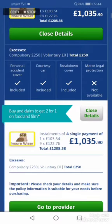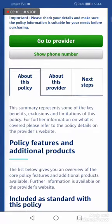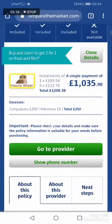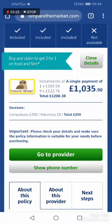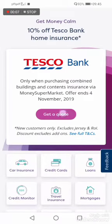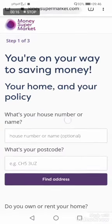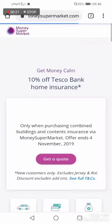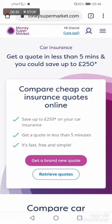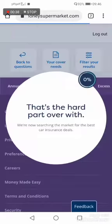It's not too bad considering what's included - it includes breakdown cover, so that's worth considering. Let's go to Compare the Market - this is Money Supermarket, but this is the wrong one. You want car insurance, so back to the right one.